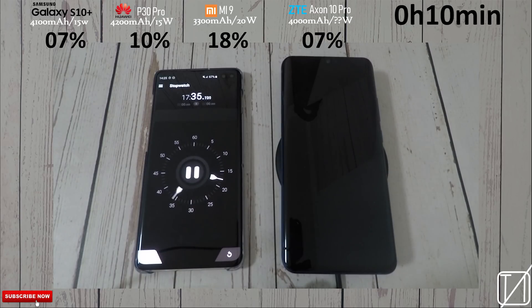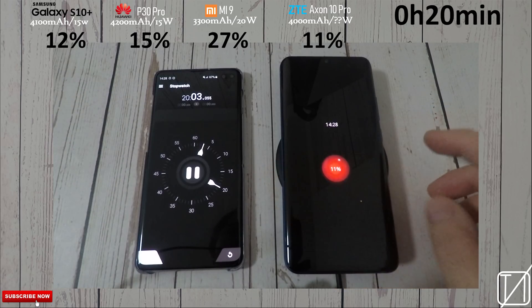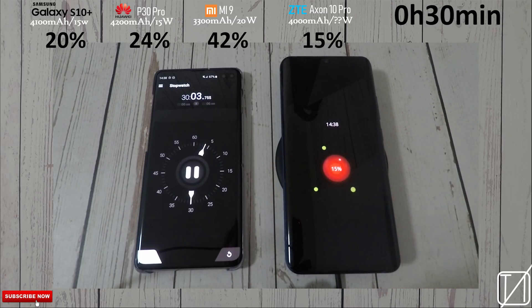After the 10-minute mark we only have 7%, which is significantly lower than the rest of them but pretty similar to the Galaxy S10 Plus with 15-watt charging. Since they have very similar battery capacity, it should be pretty similar — but now you can see the Samsung is pulling ahead on that 30-minute mark: 15% in 30 minutes.